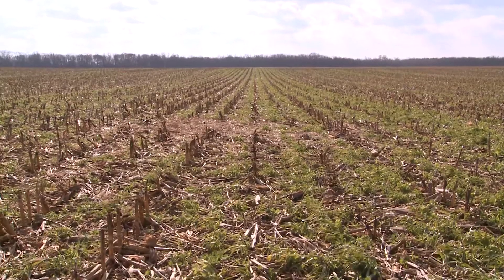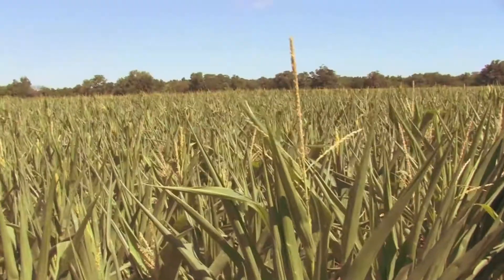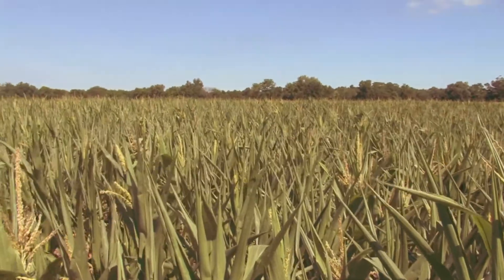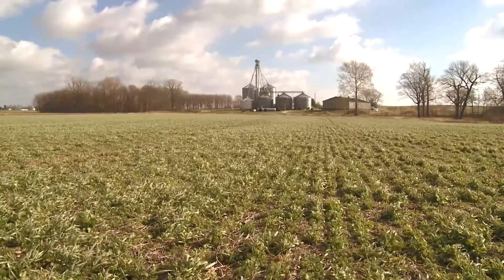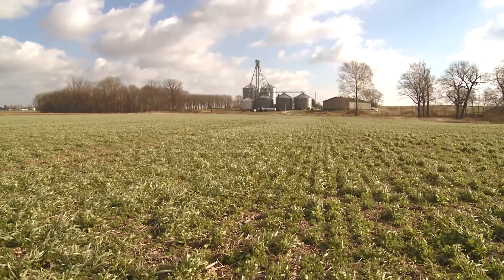Organic matter holds nutrients and organic matter holds water. Water is, year in, year out, the biggest determinant of our yield — too much, too little. We want to have soils that can hold a lot and buffer ourselves. We know that we're going to go through weather extremes each year, wet and dry. The more organic matter we have, the better we are to weather those periods and still have a good result.